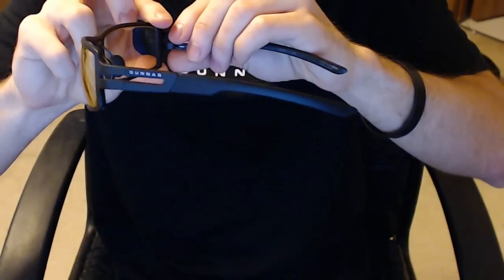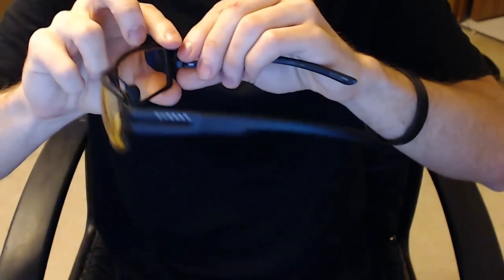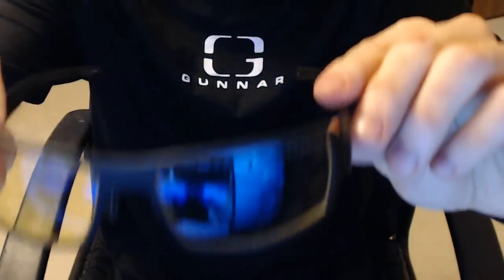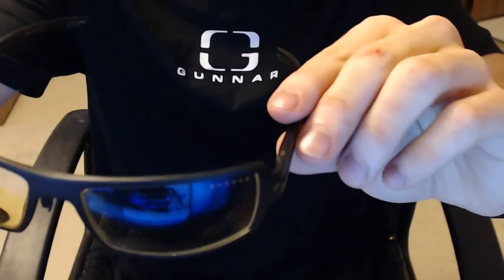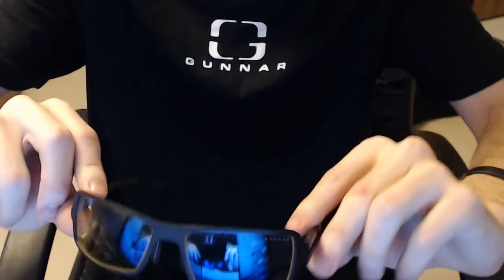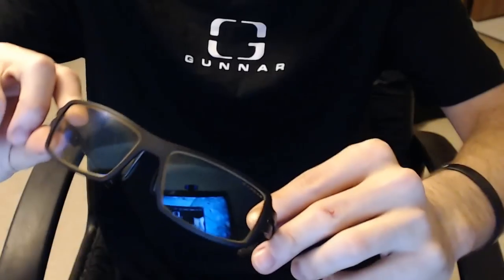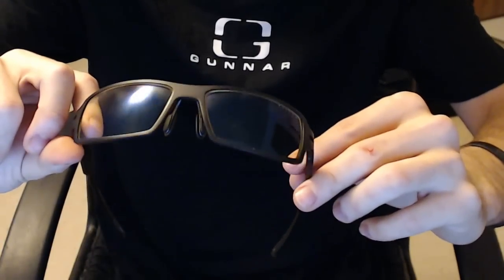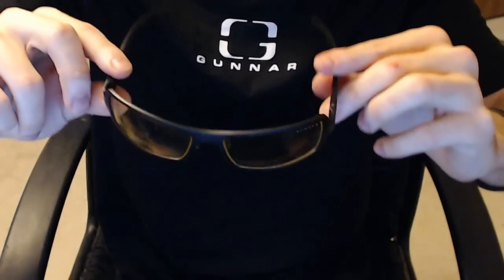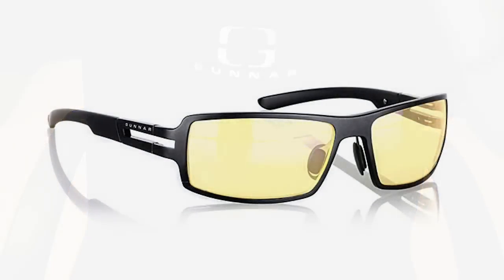I actually wanted glasses because I'm on the computer all the time and playing games constantly, and I wanted something that would help me out — and these do help me out. I also want to say that if you wear a gaming headset like Turtle Beaches or Tritons at the same time, it may be a little uncomfortable. These glasses are made to last, they're very heavy-duty and meant to be long-term glasses, so wearing them with a headset might be a little uncomfortable around the ear area.